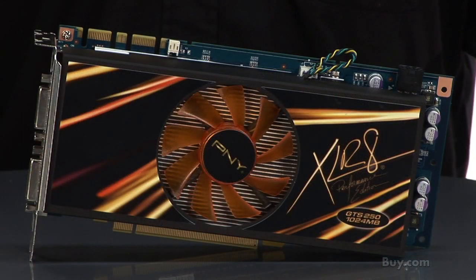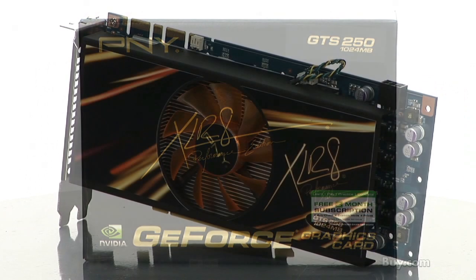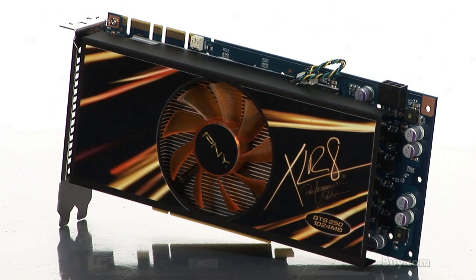The PNY Accelerate GTS 250 comes in two versions: one with 512MB of memory and one with 1GB memory onboard. Thanks again for shopping PNY and Buy.com.